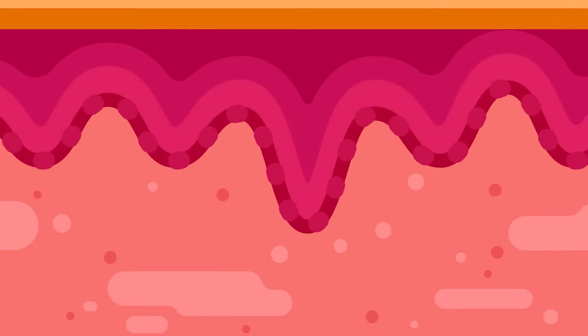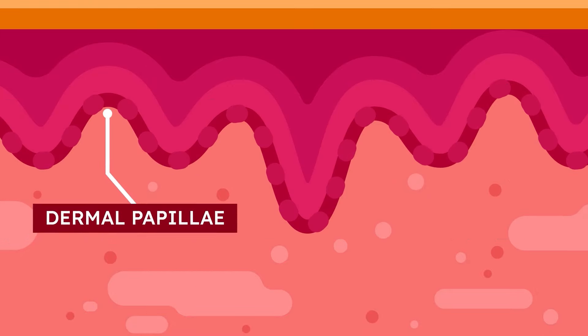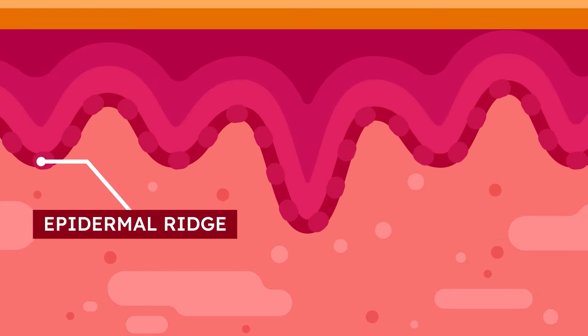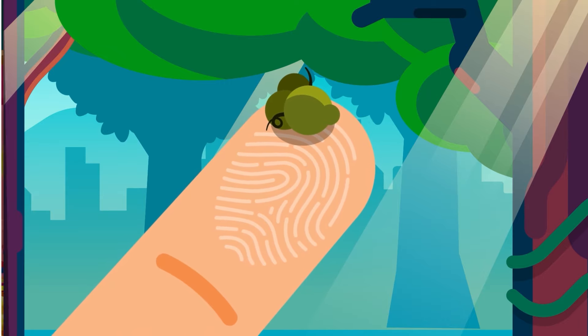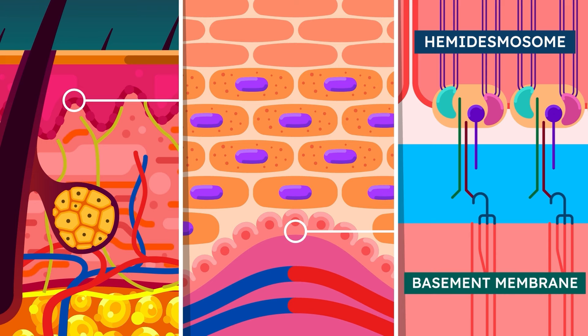Moving towards the superficial dermis layer, the papillary layer, its raised dermal papillae complements the epidermal ridges from the epidermis layer, which give humans their unique fingerprints. The hemidesmosomes in the area bind keratin sites in the stratum basale to the basement membrane above the papillary layer.